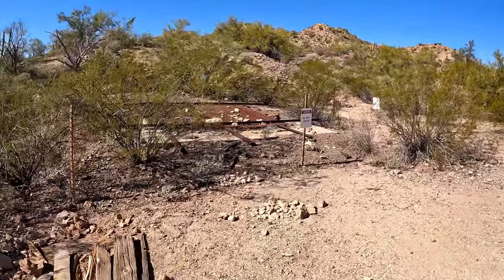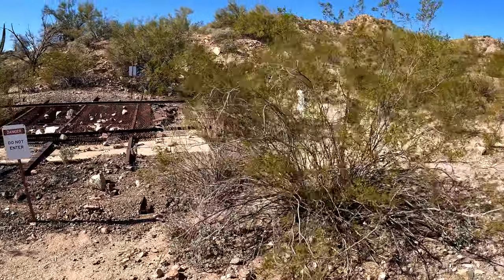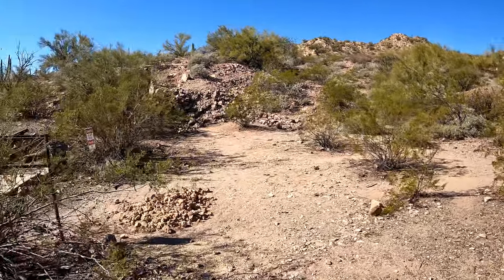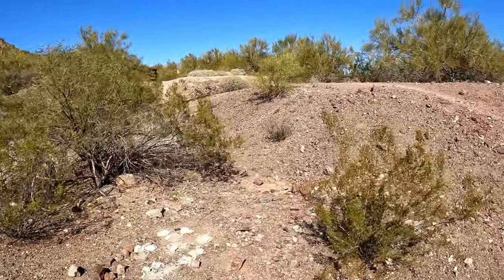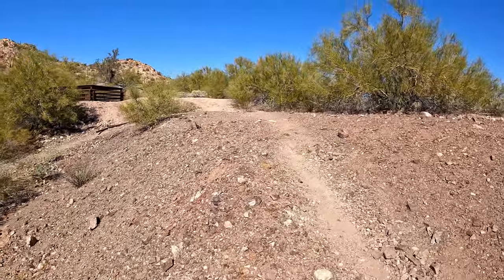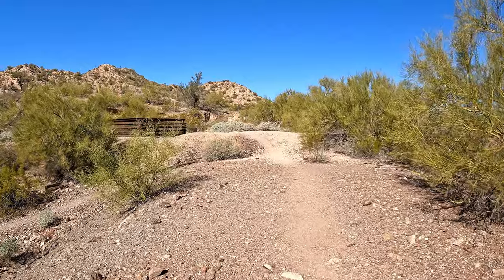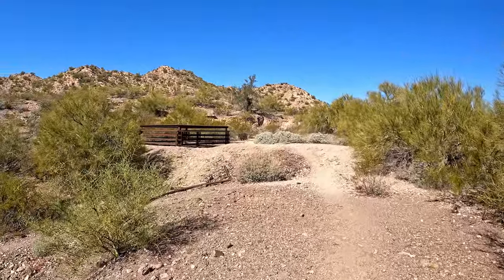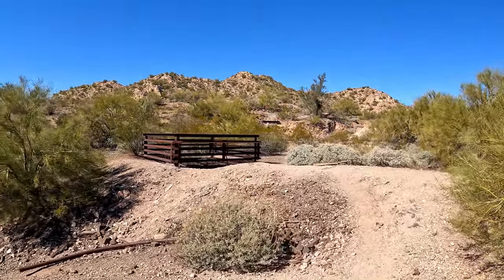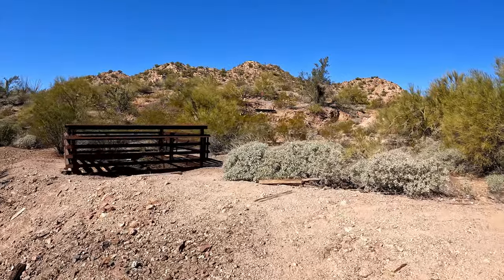There are several mine shafts in the area — some vertical mine shafts, a couple of those that I saw, and then possibly a horizontal shaft as well. Of course, everything's sealed off. Even if it wasn't, we wouldn't be going into it for safety reasons. This also has a protected habitat area — bats frequent the mines.